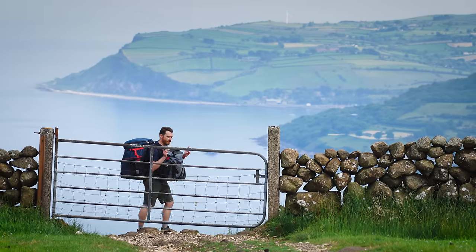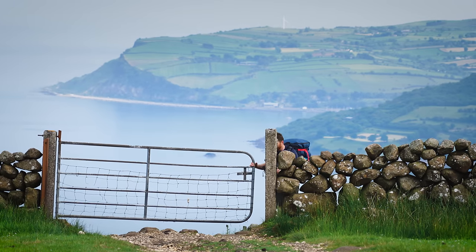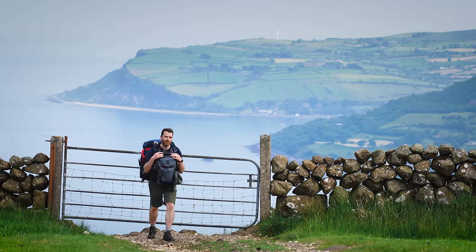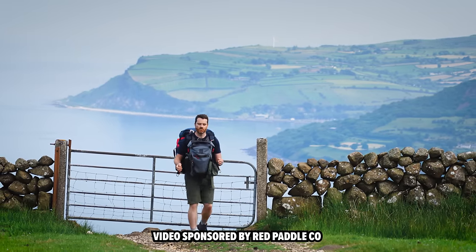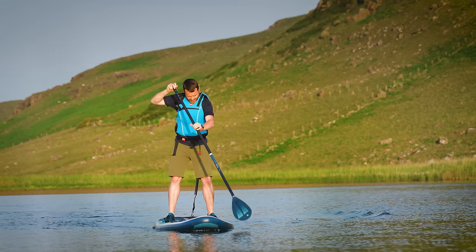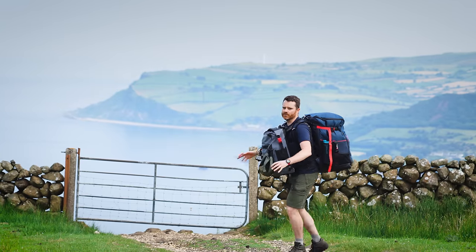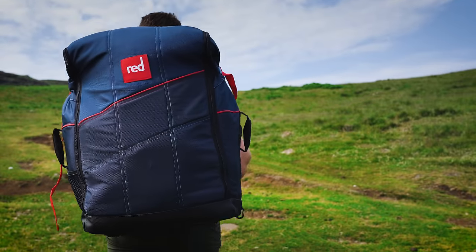Now that is a view, but I'm not going to reveal where it is — I'll explain why later. For now, I want to talk about what's on my back. A few months ago, Red Paddle Co got in touch with me. They make paddle boards, and they said they'd like to send me one of their new compact paddle boards — lighter weight, folds down much smaller than a standard size, and comes with a fantastic backpack. It's nicely padded with a waist strap and chest strap, super comfortable for long distances.